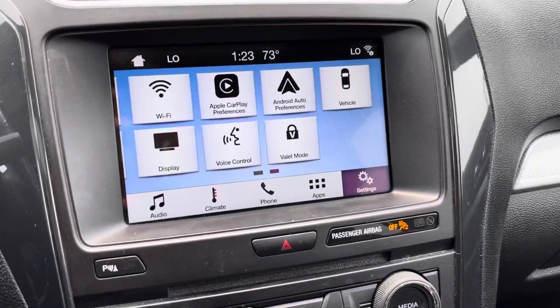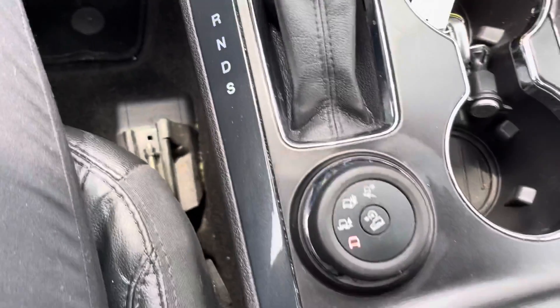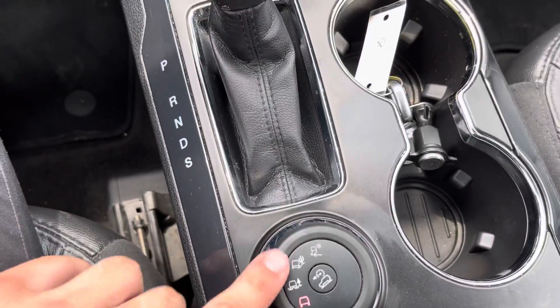It comes with the Apple CarPlay you guys were looking for. It also does have the heated seats down there, and different drivetrain modes for off-roading if needed.